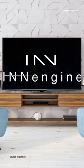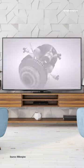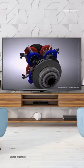Granada, Spain-based In-Engine has developed an innovative opposed-piston internal combustion engine that does away with crankshafts, replacing them with rotary cam tracks. The piston functions in a way similar to roller lifters in a pushrod overhead valve engine.